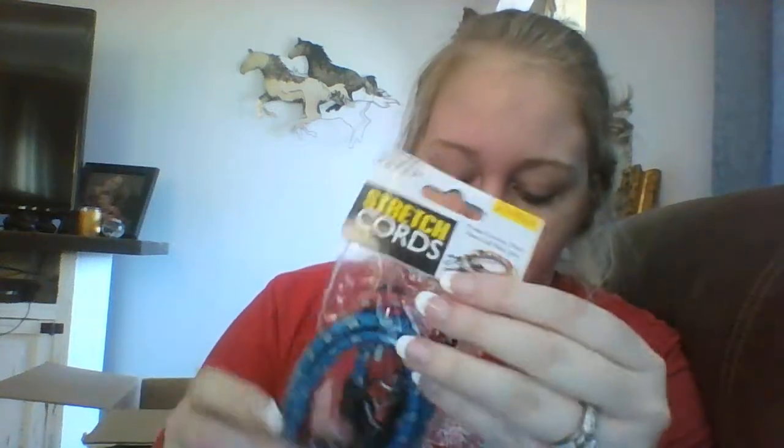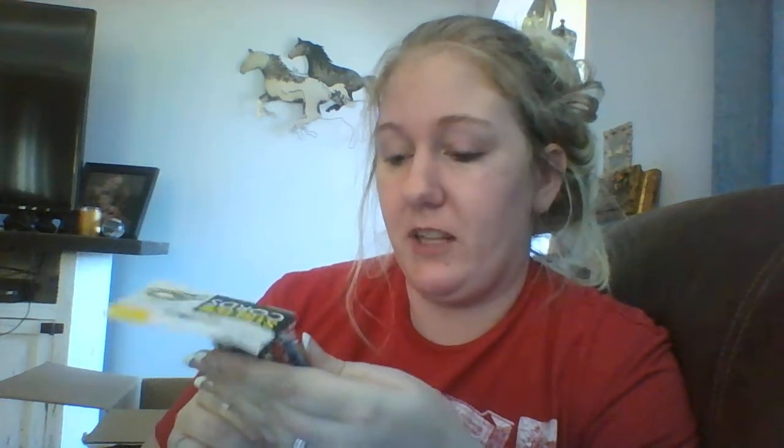Next are these stretch cords. They were a dollar twenty-five and were supposed to have 12 packs of them, with three cords per pack. They aren't very big — I'd say they're probably like two feet in length and probably stretch to like two and a half or three feet, so they're small.